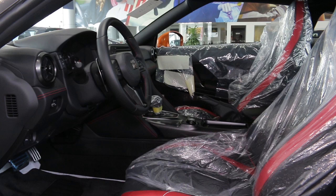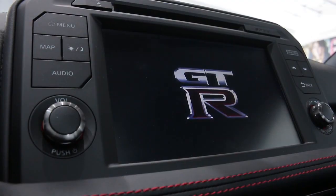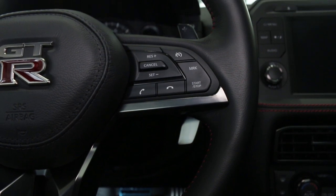Black leather covers the updated interior and dashboard with red trim and stitching. Features include touchscreen navigation, Bluetooth pairing, media inputs, cruise control modes, multifunction steering wheel, and paddle shifters.